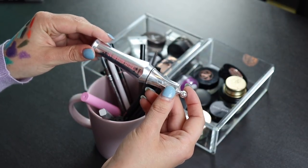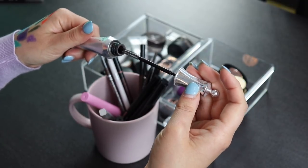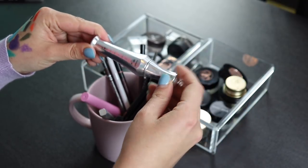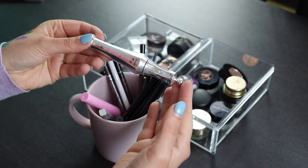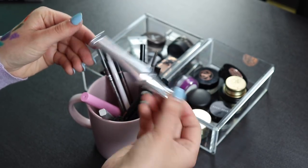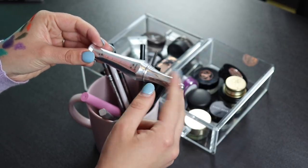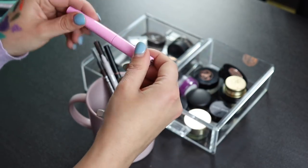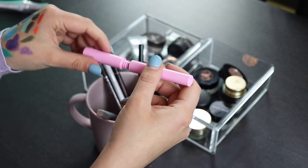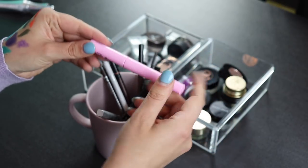This is the Benefit 24 Hour Brow Setter. I use this from time to time and still have plenty left. Even though I don't use it a whole lot, I'm going to keep it for the times when I remember to reach for it. I'm also keeping my Lime Crime Bushy Brow — this is the one that replaced the one I got rid of, and I like the color a bit more, so I'm definitely keeping this.